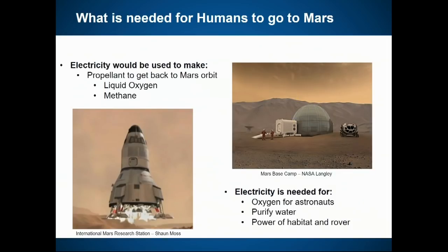Power will be necessary everywhere you go in space, but on Mars it's particularly critical. You'll need to make propellant — liquid oxygen and methane — to get back to Mars orbit. For example, you'd want a Mars ascent vehicle fully fueled before astronauts arrive, using nuclear reactors to do that. Once astronauts arrive they'll need electricity to make oxygen, purify water, power the habitat, and power rovers — requiring about 15 kilowatts. Some reactors may stay on landers while others are moved around as charging stations.